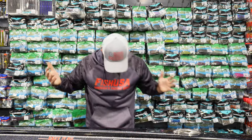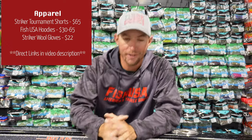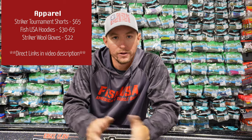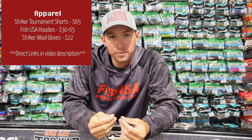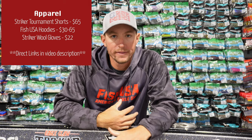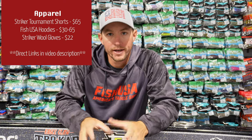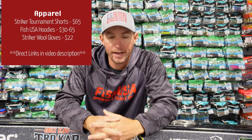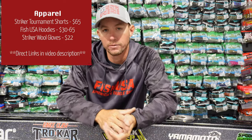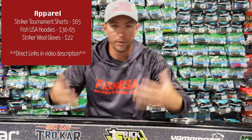Next up, we're going into some clothing. These right here are the Striker Tournament Grade Shorts. I wear these just about every day and they're a great gift for anybody who gets on the water. The cool thing is they're made from a neoprene-ish material — you could jump in the lake and get out and they'll be dry within just a few minutes. They keep you cool and are just perfect comfortable shorts for out on the lake.